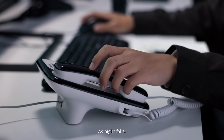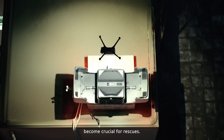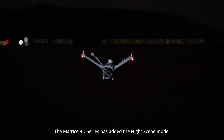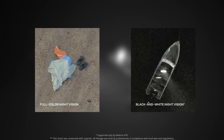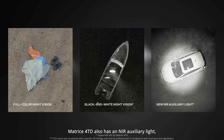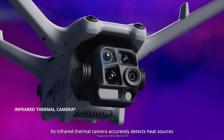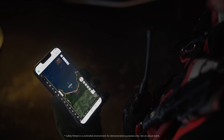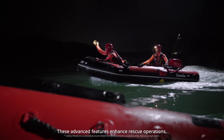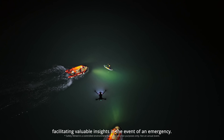As night falls, powerful infrared and night vision capabilities become crucial for rescues. The Matrice 40 series has added the night scene mode, enabling night vision in both full color and black and white. Matrice 4TD also has an NIR auxiliary light covering distances up to 100 meters. Its infrared thermal camera accurately detects heat sources with UHR infrared imaging. These advanced features enhance rescue operations, facilitating valuable insights in the event of an emergency.